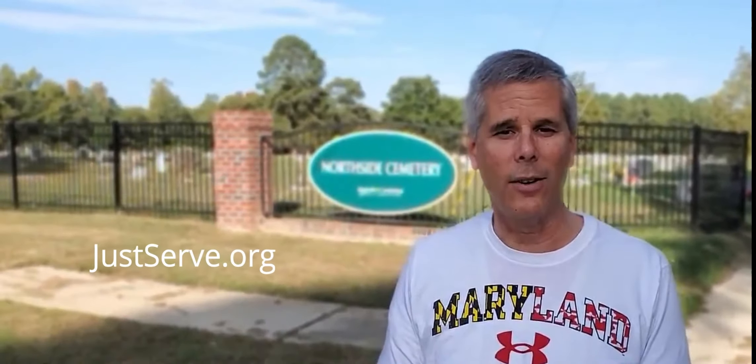There's a website called justserve.org that displays opportunities for people to give service. So our local church congregation went on that website and found that we could do some service in this cemetery behind me.